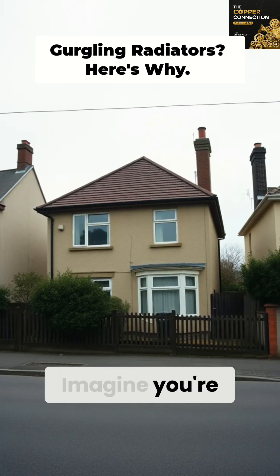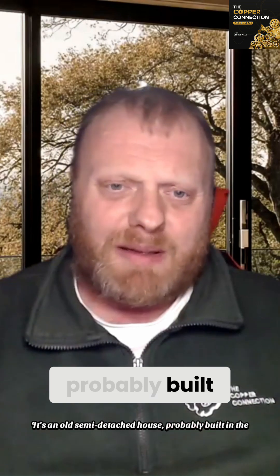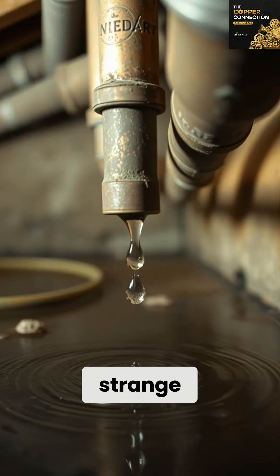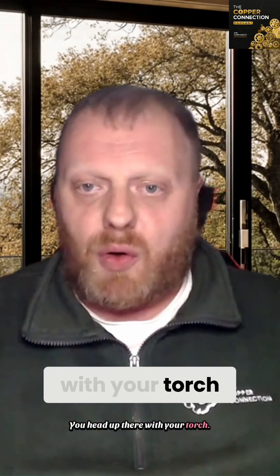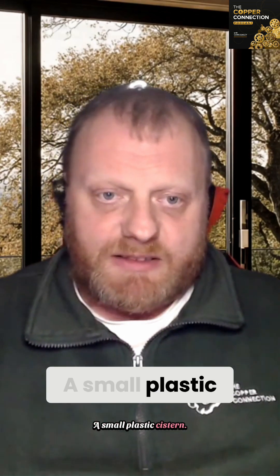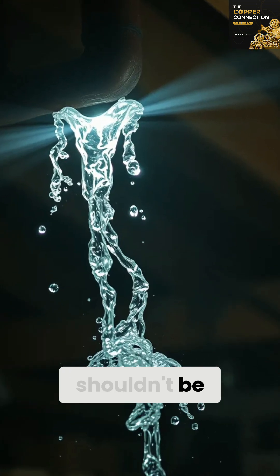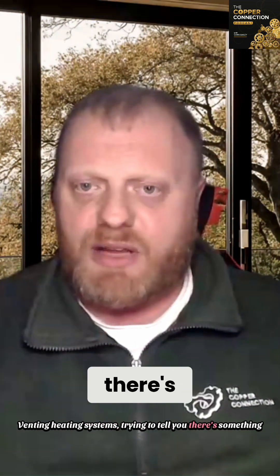Let me paint you a picture. Imagine you're called out on a job. It's an old semi-detached house, probably built in the 70s or 80s. The homeowner says the radiator is not heating evenly, and there's a strange gurgling noise coming from the loft. You head up there with your torch, and what do you find? A small plastic cistern, a couple of pipes coming out of it, and maybe some water splashing around where it shouldn't be. That, my friends, is an open-vented heating system trying to tell you there's something wrong.